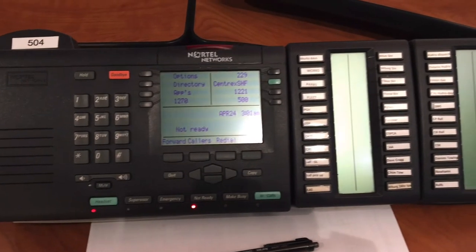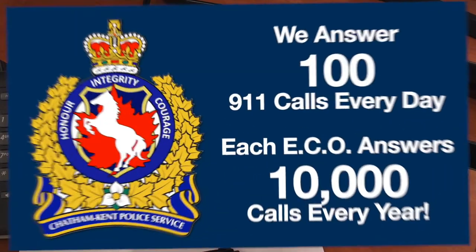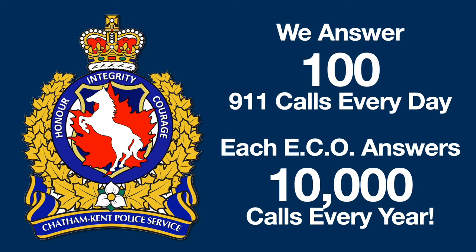Our room is very busy, and the phone is almost always ringing. Every day we answer about 100 9-1-1 calls, but lots more calls come in to us on lines that are not 9-1-1 lines. In fact, this year, every ECO will handle about 10,000 calls each.